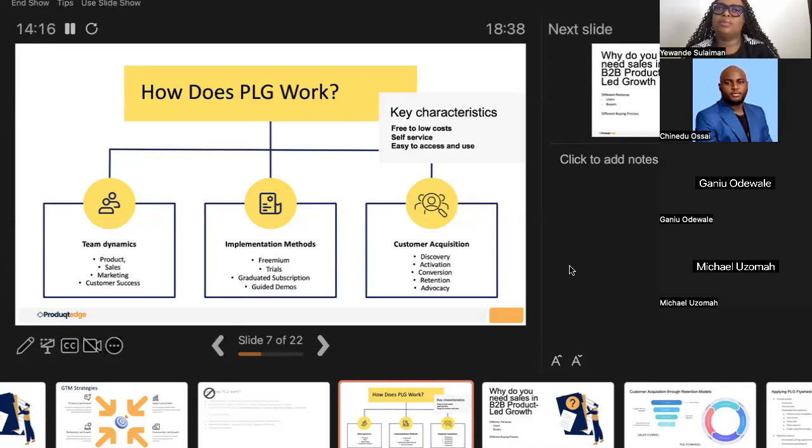Other ways people implement product-led growth include videos — a freely available snapshot or demo-style view of the product's features and possibilities. It's not a guided demo that gives you system access; it just shows what the product can do visually.